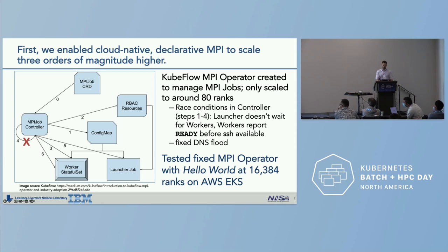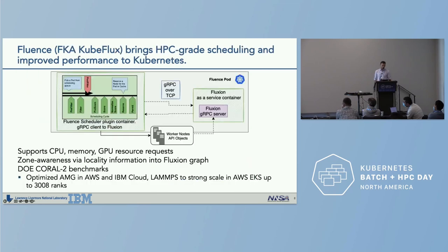With the fixed MPI operator tested with a Hello World, we got it to run up to 16,384 MPI ranks on EKS. The second component is Fluence, formerly known as KubeFlux, which brings HPC-grade scheduling and improved performance to Kubernetes via the Kubernetes plugin scheduler framework. Fluence supports CPU, memory, and GPU resource requests and allows for zone awareness via locality information embedded in the Fluxion resource graph. We tested this using DOE CORAL 2 pre-exascale benchmarks such as AMG, LAMMPS, and QMC Pack.